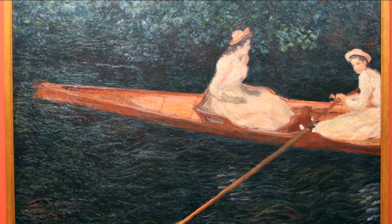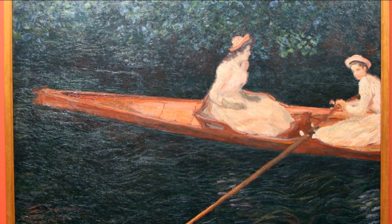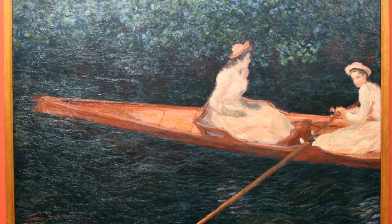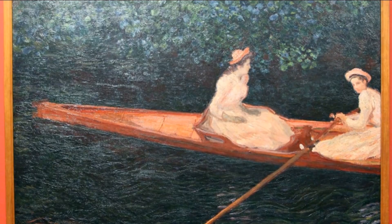The blurring of the characters and the framing of the canoe, cut by the edge of the canvas, recall the language of photography — a decisive influence for the painter. The cut of the scene also refers to Japanese engravings that circulated in France at that time.